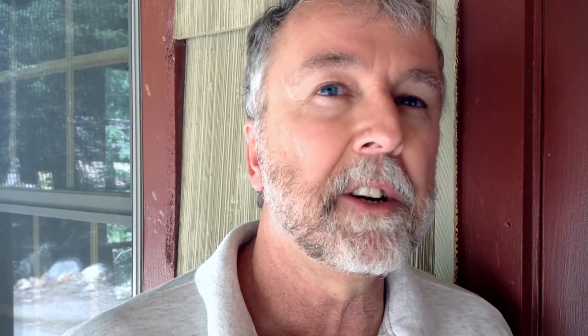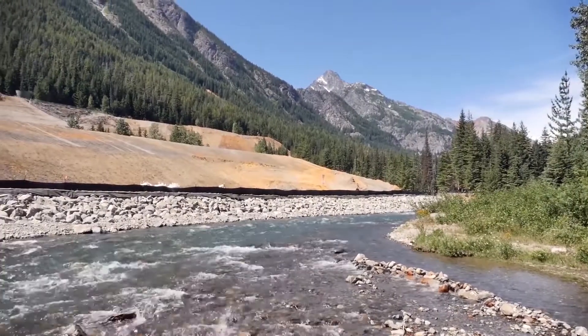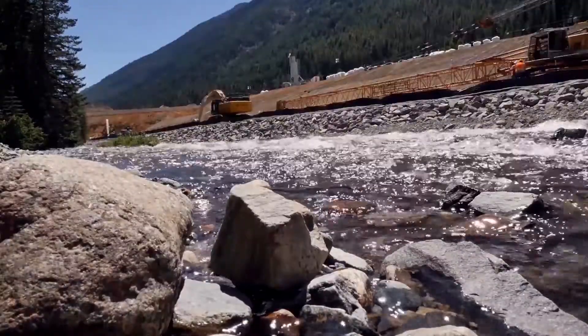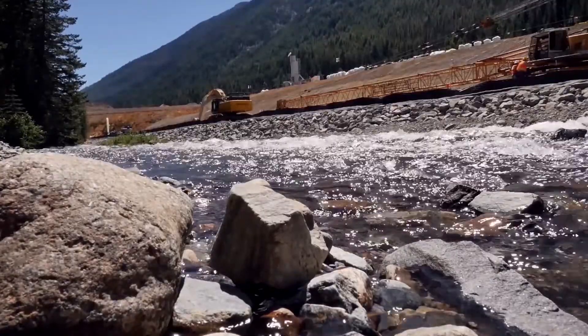The Holden Mine Remediation Project is a cleanup project of an abandoned mine that was operated from about 1937 to 1958 by the Haussam Mining Company. It's been inactive or abandoned for about 50 years, and in that time there's been contamination from the mining waste left in the environment. The project aims to clean up and prevent further release of contaminants to the environment.